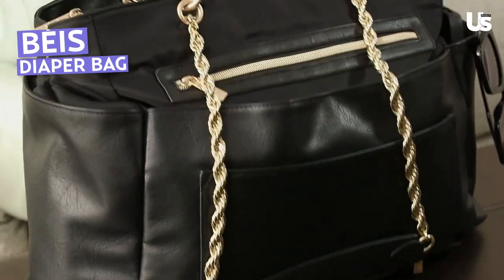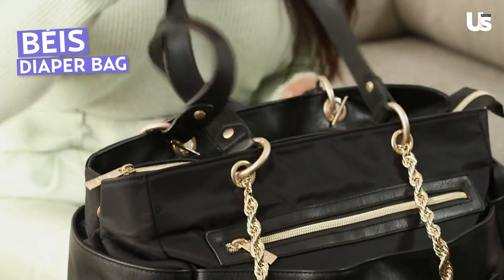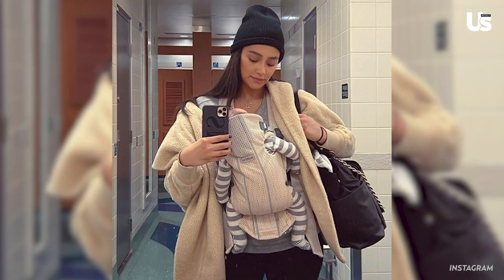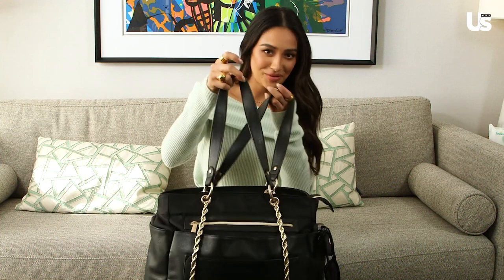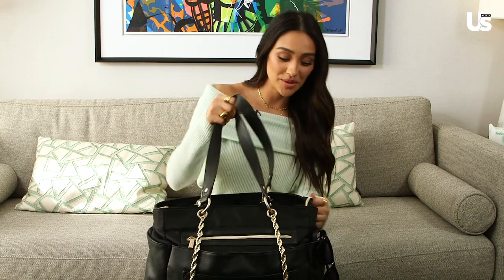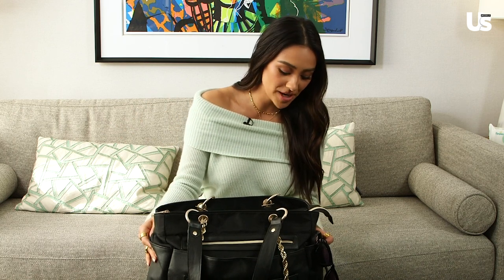First and foremost, a couple different strap options, because if you're me and working and taking care of your little one, you want to have options. This is for work. This is for when it's super heavy. And there's also another strap that I don't have on it, which is like the messenger style one. So three different options for straps.